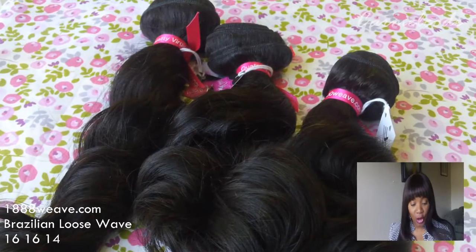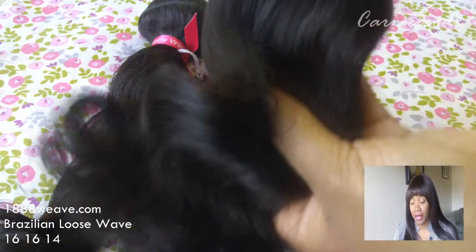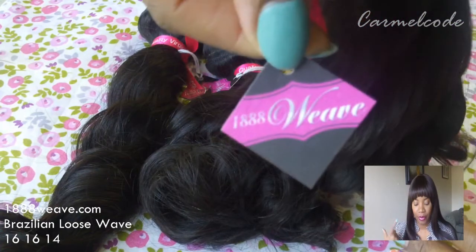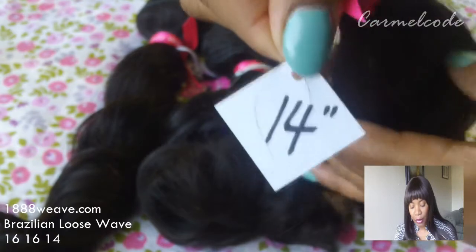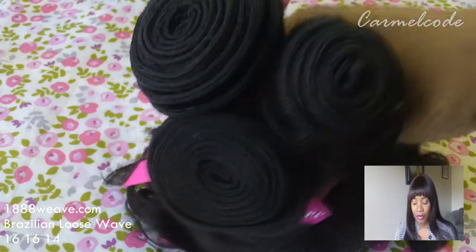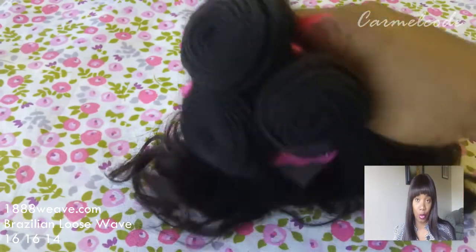The hair feels lovely, it is very soft. The packaging is very, very nice — very professional. They have the inches of the hair and their name on the tag. The bundles look very nice, they are very thick, very full, and the wave pattern is absolutely gorgeous.